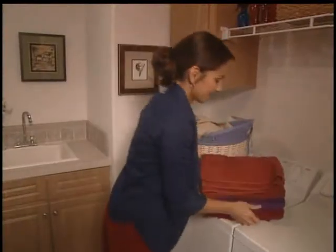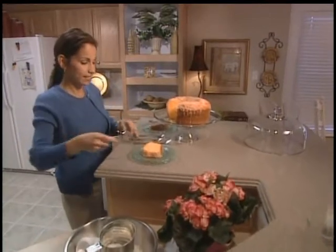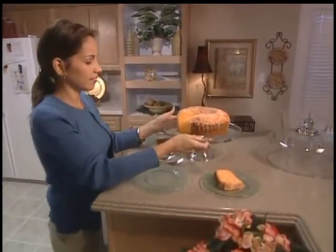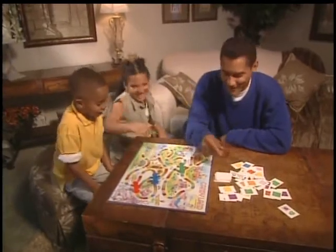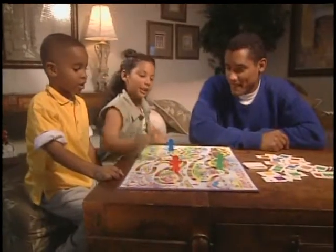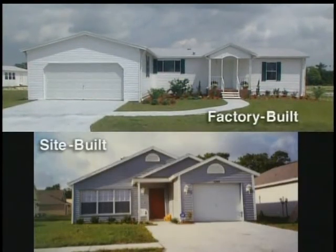We could never afford a waterfront home before, but we looked around and found this home. We saved a fortune and built the home we wanted. I guess you can have your cake and eat it too. When you're proud of your home, you like to show it off and spend some time there. This is the home I've always wanted. My home is so energy efficient — my heating and cooling costs are less. I can certainly afford to entertain more. Modern factory-built homes blend right in with site-built homes. It's virtually impossible to tell the difference, except for the lower price.